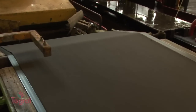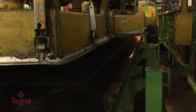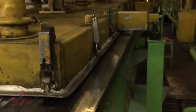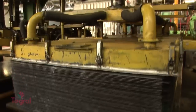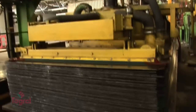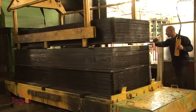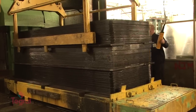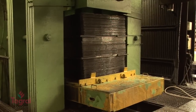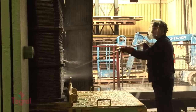Each sheet produced consists of 24 slates, but the slates are not fully cut through at this stage, ensuring the sheet remains intact through the final process. From the stamping head, the sheet is then transferred onto a metal template where more sheets are piled to complete one load, each having a metal template separating each wet sheet. Once a load of these sheets is stacked, it is transferred to the dewatering press for approximately 20 minutes, carried out to increase the density and strength of the finished product.